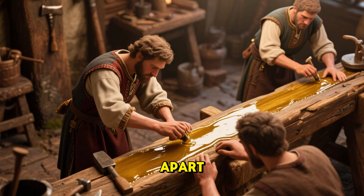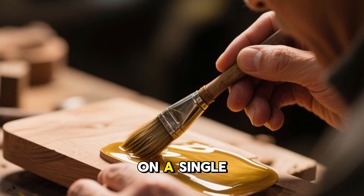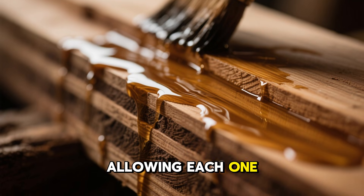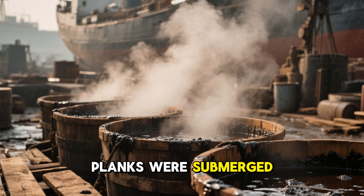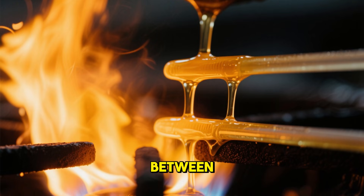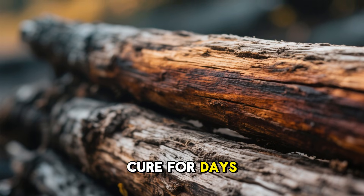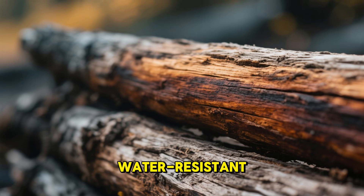What truly set the medieval method apart, however, was the way it was applied. Craftsmen didn't just slap on a single coat and walk away. They applied the oil mixture in multiple layers — often three or more — allowing each one to soak deeply before adding the next. In some shipyards, planks were submerged in warm oil-tar baths for hours. In workshops, beams were heated between coats to draw the mixture even further into the grain. After the final application, the wood was left to cure for days or even weeks, becoming harder, richer in color, and dramatically more water-resistant.